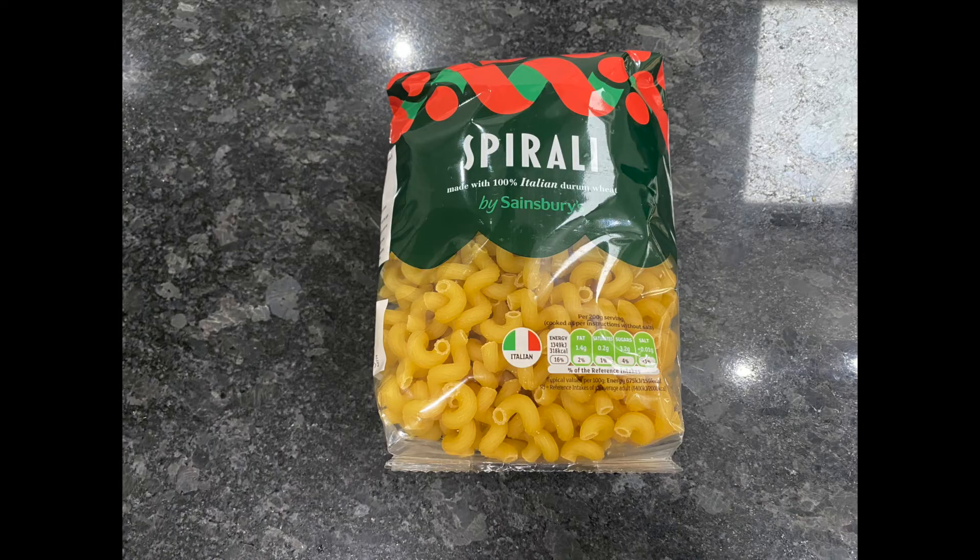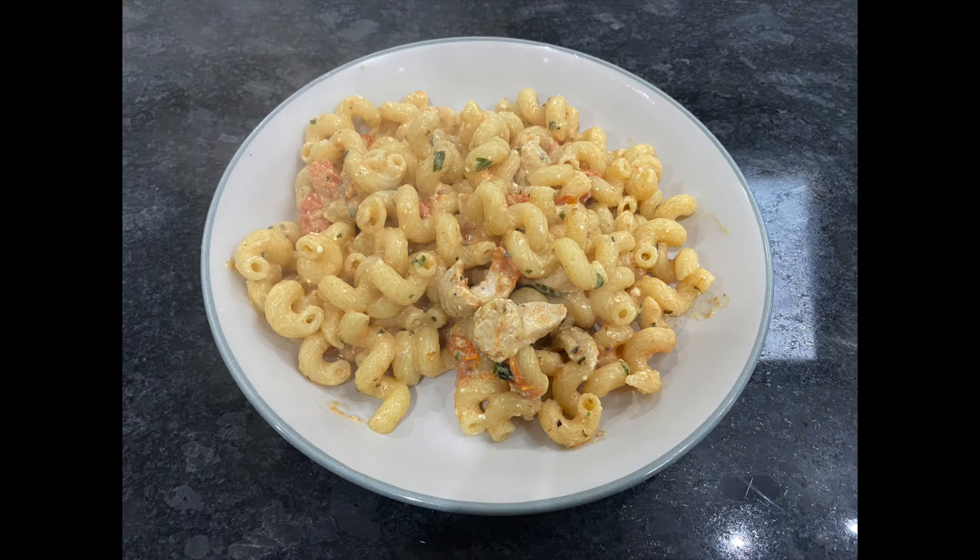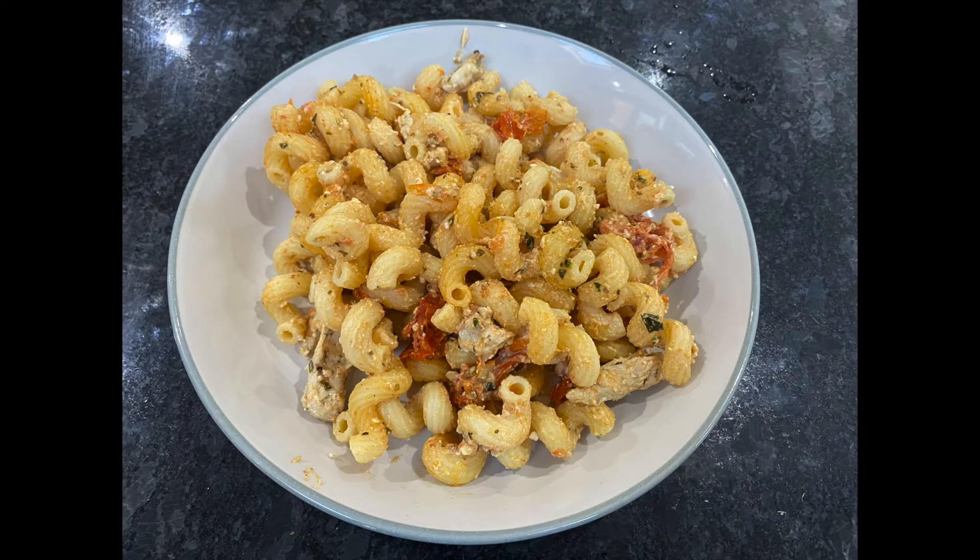Then you just mash that all up together. It looks a bit of a mess, and then I got Spirelli pasta because I love different pastas. Cook that and then add all that kind of mush of stuff to it. Phenomenal. Honestly, I have never tasted anything like it. It's not Italian for sure, but it tasted so good. Definitely give it a go because it's super cheap to make, you can make it vegetarian without the chicken, and honestly it is mega tasty.